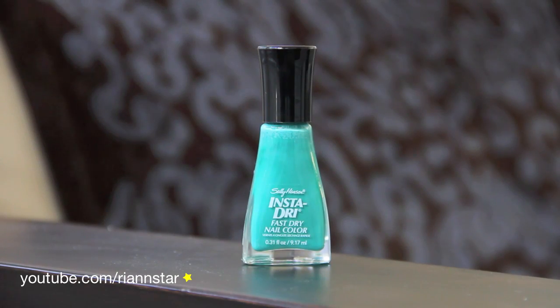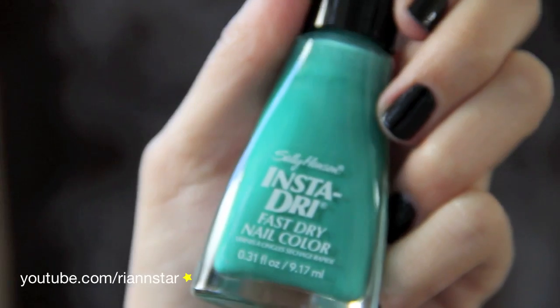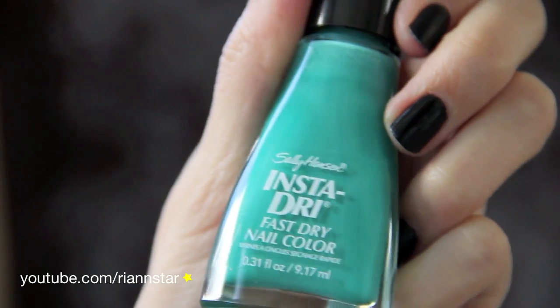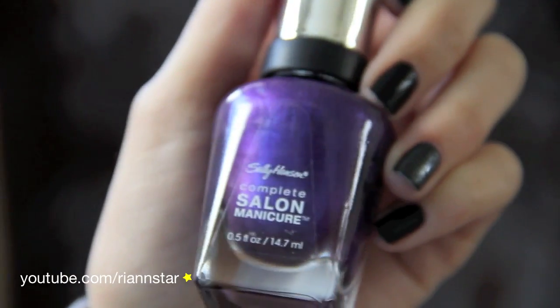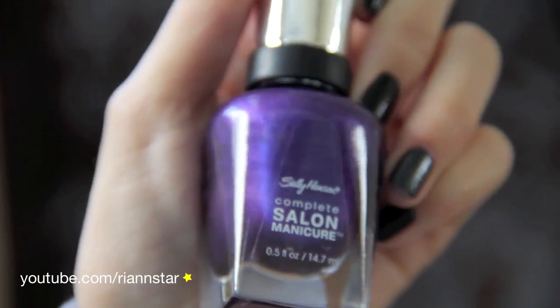I only have one nail polish from the Sally Hansen Insta-Dry collection because I didn't really like the way this one went on — it started to kind of clump up and dry too quickly. This is in the color Mint Sprint, which kind of confuses me because it's not really a mint color; I would say it's much more of a greenish aquamarine. The last Sally Hansen color I have is from the Complete Salon Manicure line, in the color Purple Pulse. It's just a really awesome purple color with light and dark purple reflex in it.